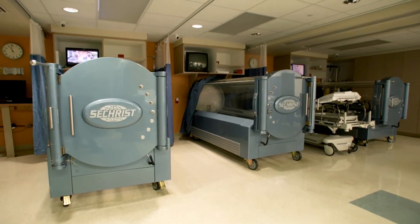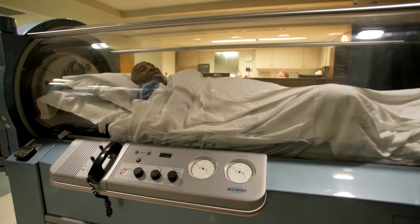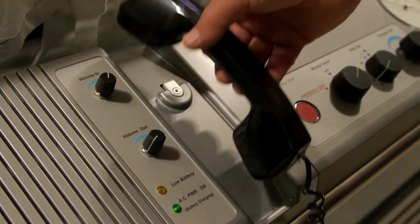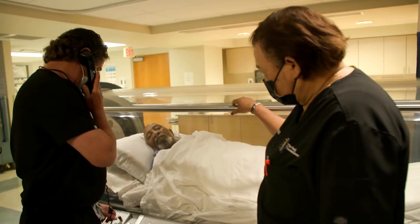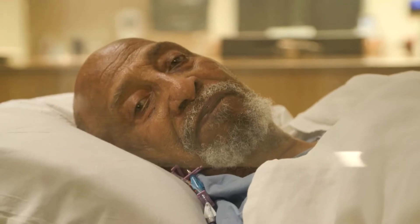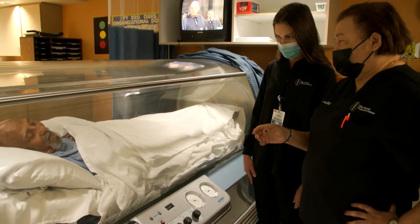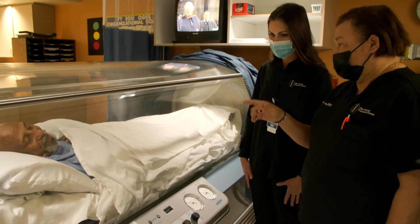Currently there are 14 approved indications for hyperbaric therapy. When patients are referred to us for possible hyperbaric therapy, we review their records, talk to them, examine them, talk to their physicians, and then pre-certify them for treatment to make sure that it's a covered indication.